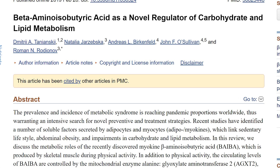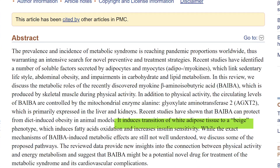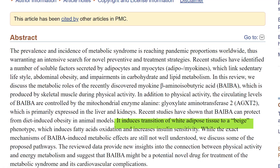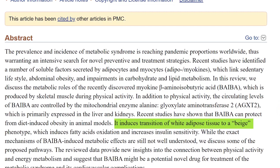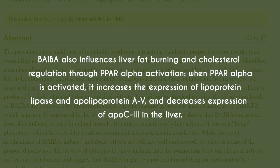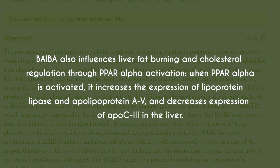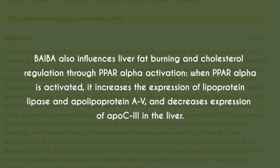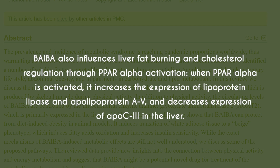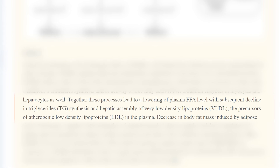BAIBA doesn't turn white fat completely into brown fat, but instead turns it into a third type known as beige fat. This adipose form has the characteristics of brown fat but exists within white fat cells themselves, allowing for greater heat generation from within our stored fat. In addition, BAIBA also influences liver fat burning and cholesterol regulation through PPAR-alpha activation. When PPAR-alpha is activated, it increases the expression of lipoprotein lipase and apolipoprotein AV and decreases the expression of APOC in the liver, allowing for greater breakdown of triglycerides and cholesterol and transport of fatty acids out of the liver to be stored again or burned as a fuel source.